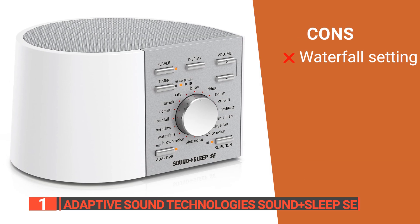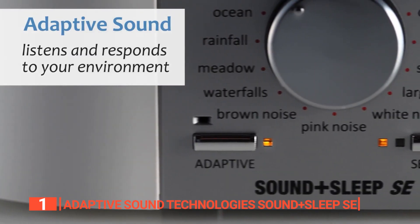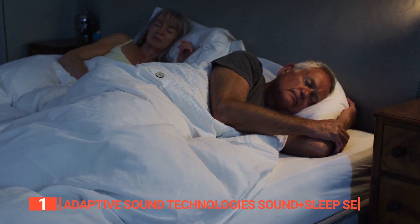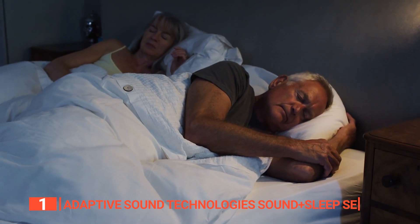However, the waterfall setting sounds static and not particularly soothing. The Adaptive Sound Technologies Sound+Sleep SE is a comprehensive device suitable for people of all ages, from infants to adults, who need a serene environment for better sleep or want to enhance their focus during work or study.